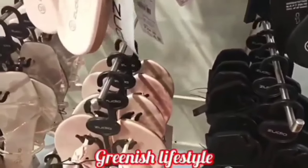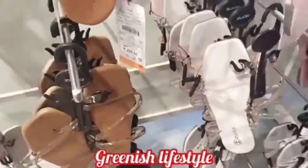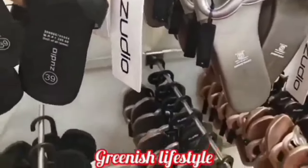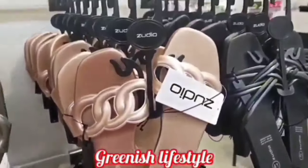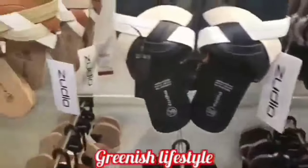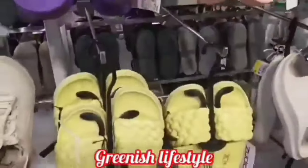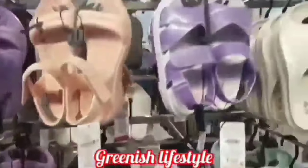Next are the Slipper Collections, starting at 299 rupees. All slipper collections are super with many varieties — 399 and 499 price ranges. These are unique, trendy Western-style slipper collections. Shoes also come in different varieties and are very popular.